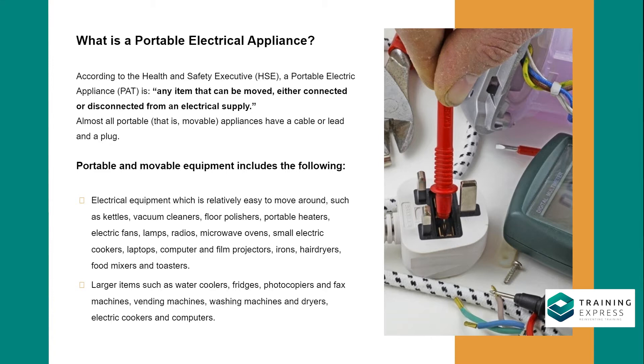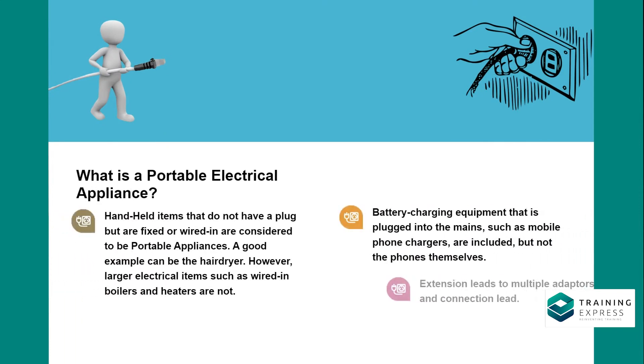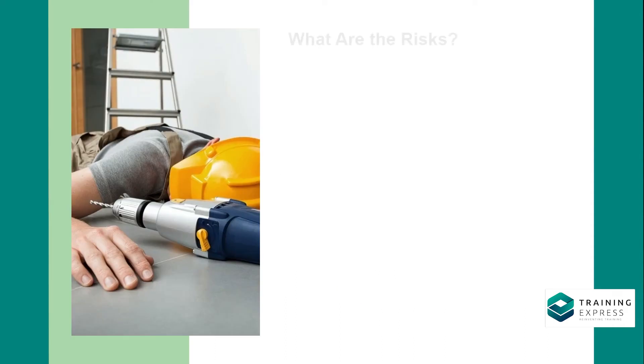Larger items such as water coolers, fridges, photocopiers, fax machines, vending machines, washing machines and dryers, electric cookers, and computers. Handheld items that do not have a plug but are fixed or wired in are also considered to be portable appliances. Battery charging equipment plugged into the mains, such as mobile phone chargers, is included, but not the phones themselves. Extension leads, multiple adapters, and connection leads are also included.